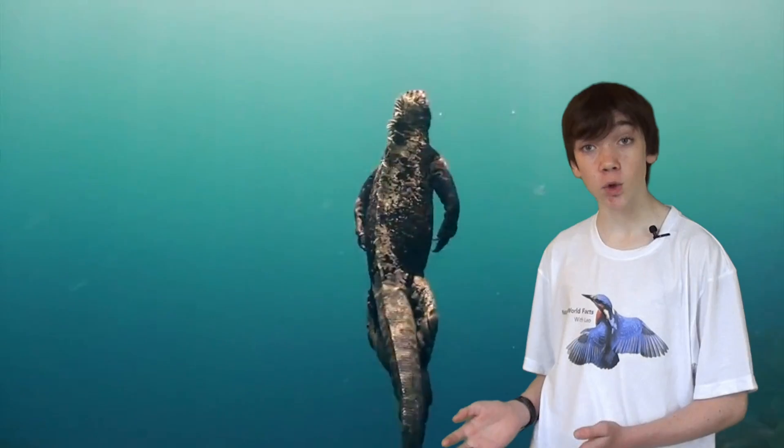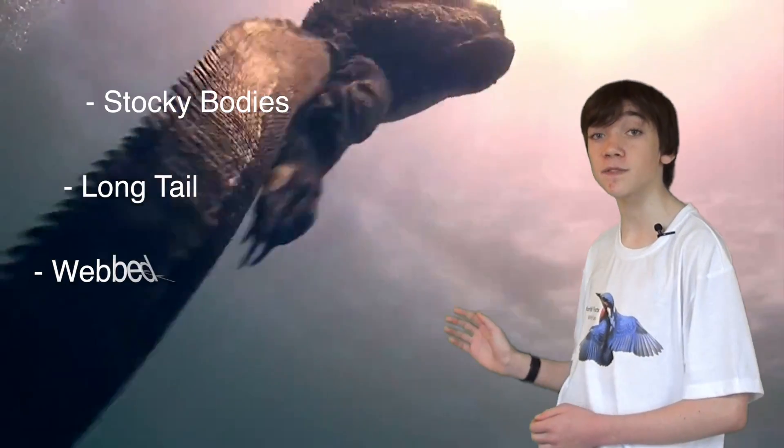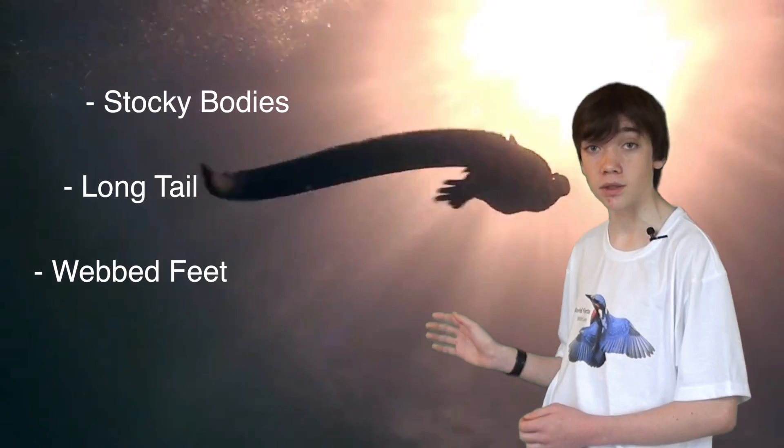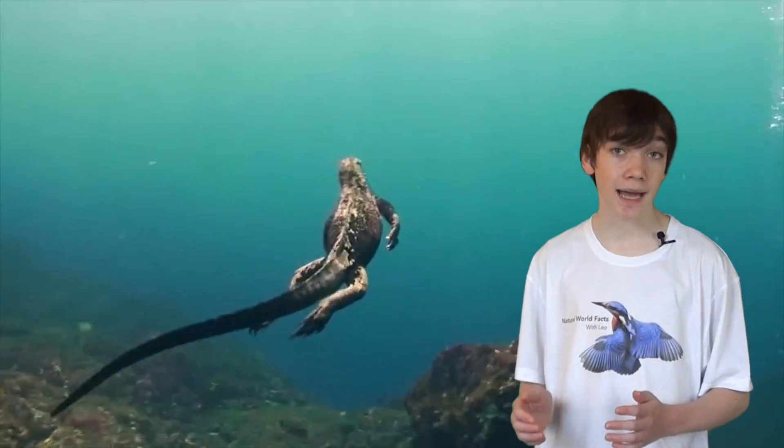Galapagos Marine Iguanas have stocky bodies, a long tail and webbed feet to propel themselves forward. In the water they are fast and agile but move very clumsily on land.